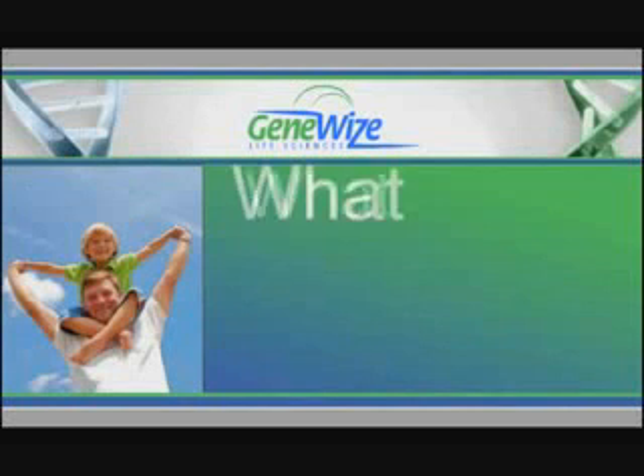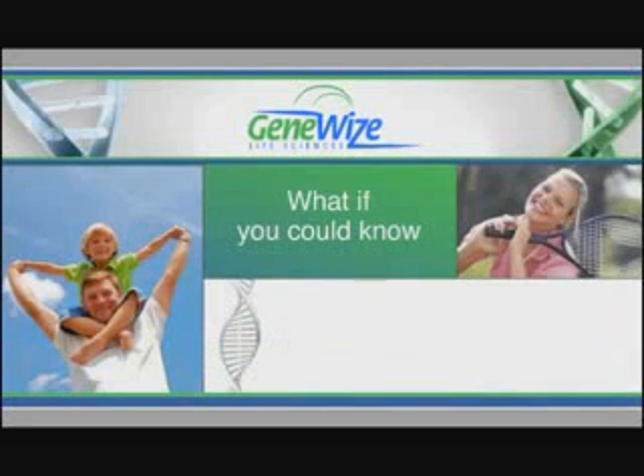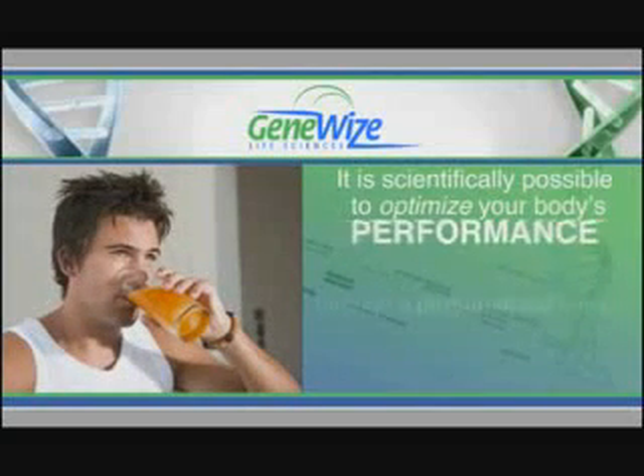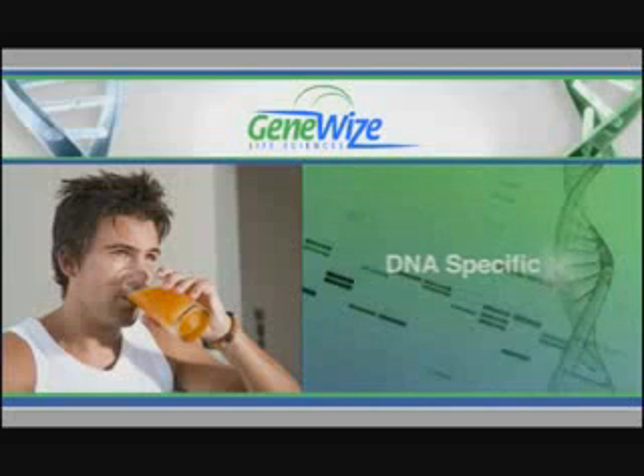As a health conscious consumer, what if you could know with more certainty specifically what nutrients your body needs? It is now scientifically possible to optimize your body's performance through a personalized formula containing the nutrients most important for your DNA.